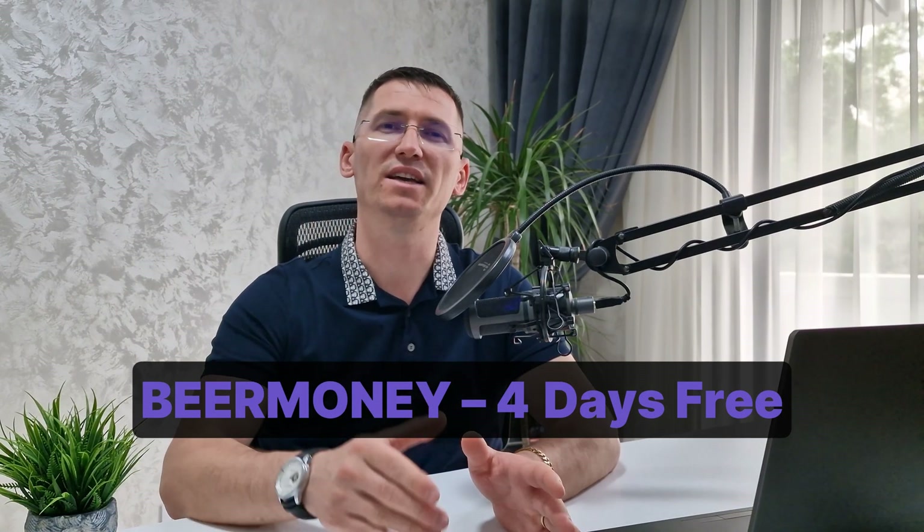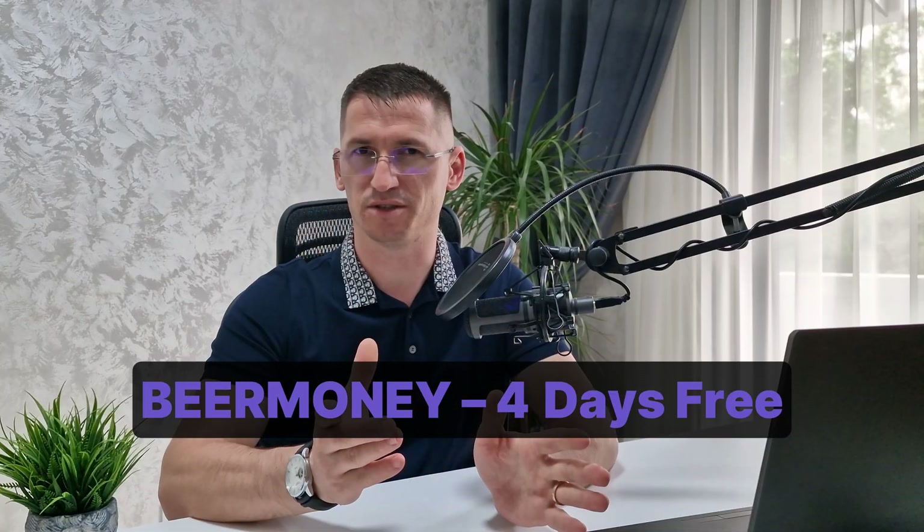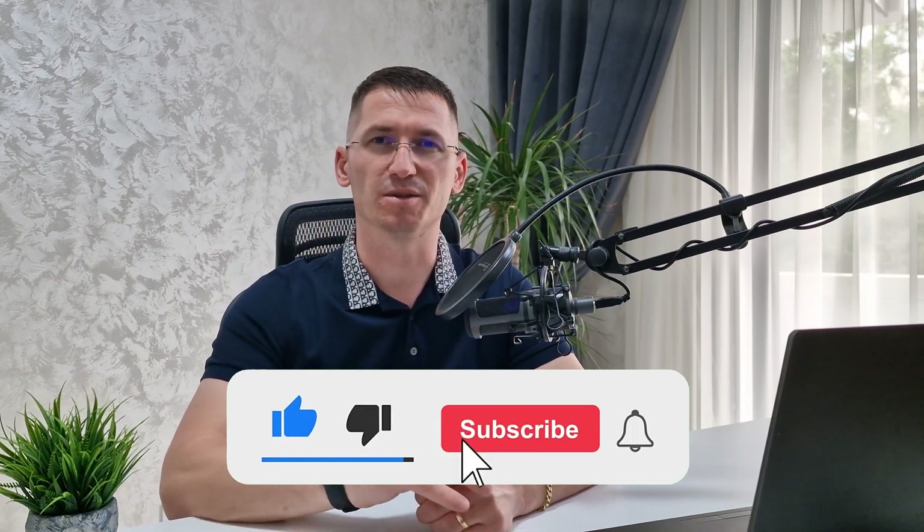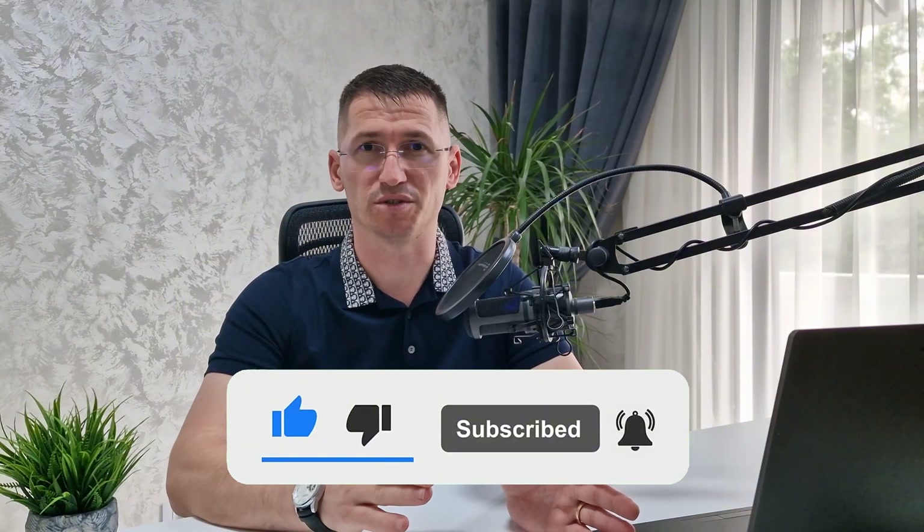So is Octo still worth it in 2025? 100% yes. It has everything: stealth profiles, a proxy shop, team tools, automation, APIs, and a community that actually cares. Don't forget to use promo code BEERMONEY and get four days of starter subscription for free — no credit card required. Find the link in the description. If you have questions drop a comment, don't forget to like and subscribe, and I'll see you in the next one.